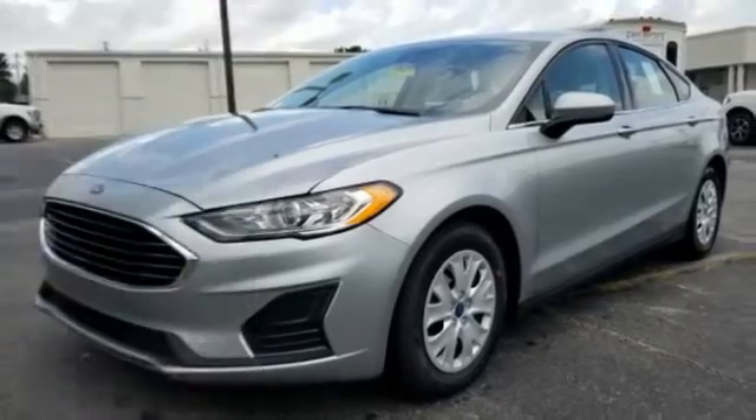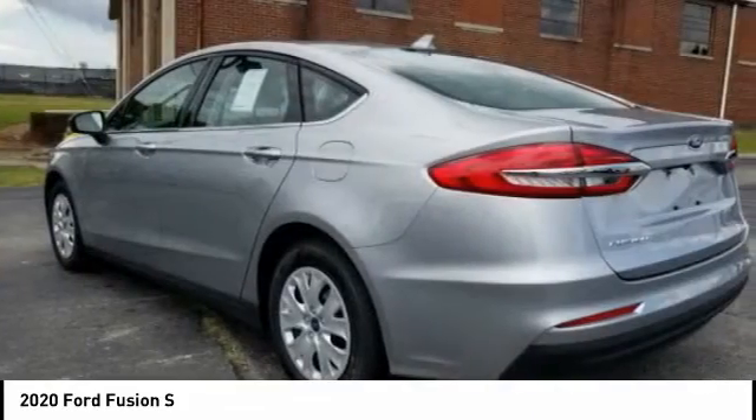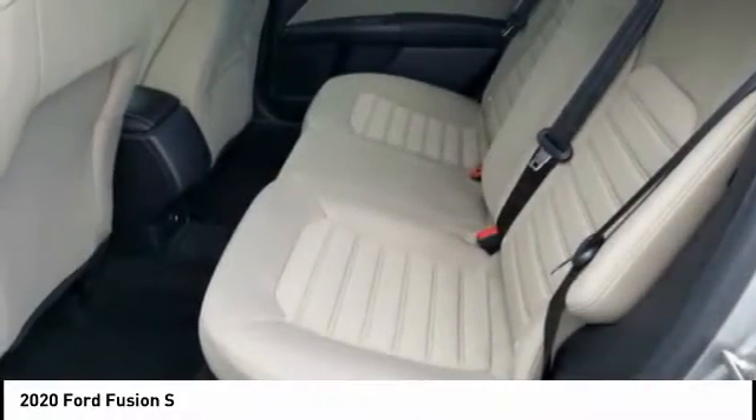You are going to love the 2020 Fusion. You can have both impressive power and great economy in a Fusion. Here are some of this vehicle's great options.